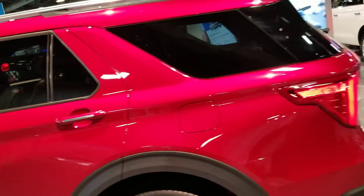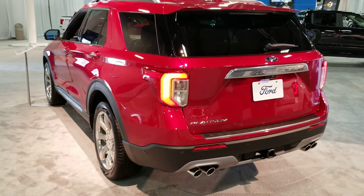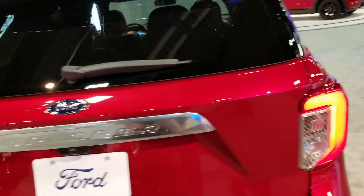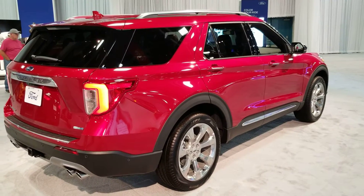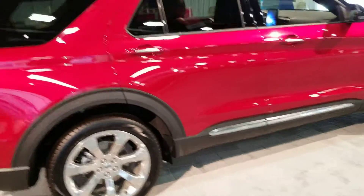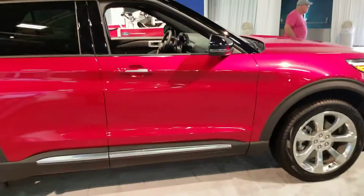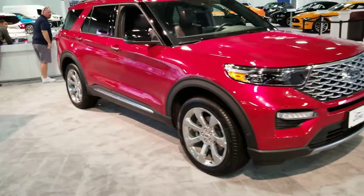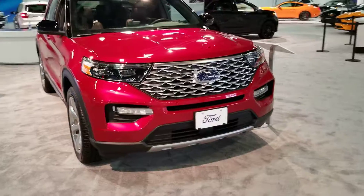Let's continue walking around here. It's the Platinum 4-Wheel-Drive model. Very nice styling. There's the center console — it came on when I got out. There it is: the 2020 Ford Explorer, four-wheel drive.